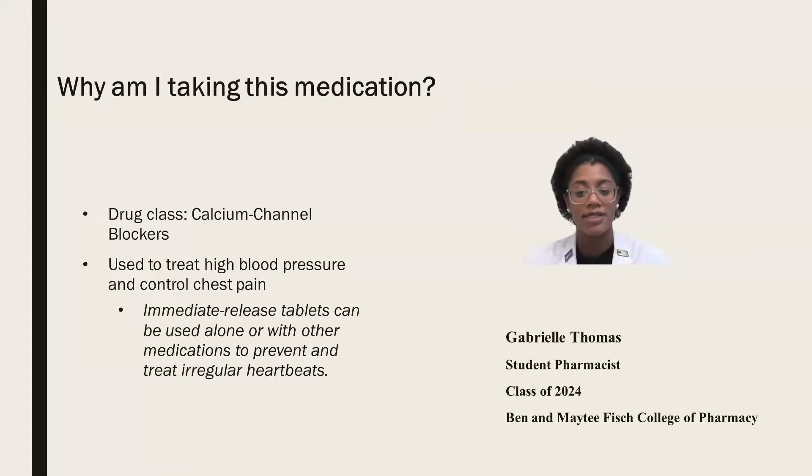So why are you taking this medication? This drug belongs to the drug class of calcium channel blockers, and is used to treat high blood pressure and control chest pain. Immediate release tablets can be used alone or in combination with other medications to prevent and treat irregular heartbeats.